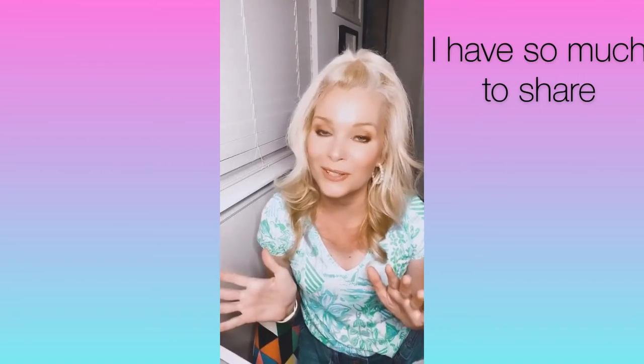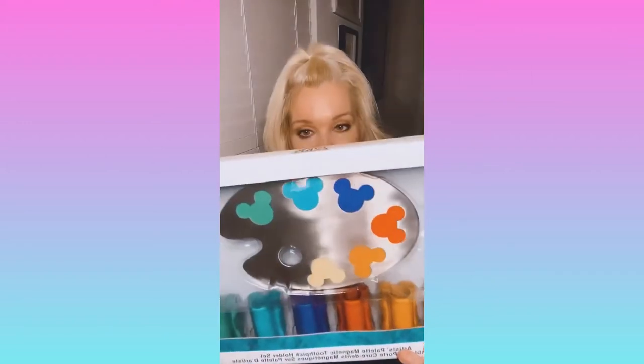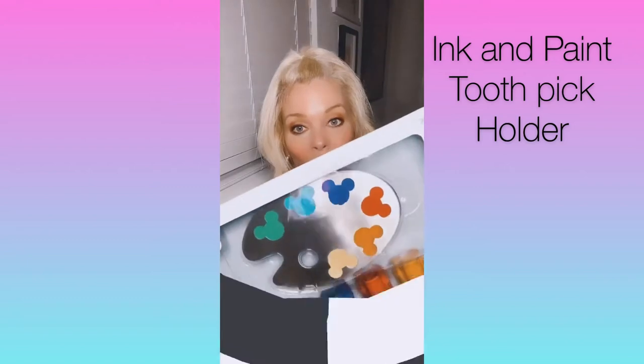I have shopped a little bit here over the last couple of weeks, so maybe I'll do a part two and share some of those items, but this is just strictly what I picked up today. So let's get started! The first thing I picked up today was this ink and paint artist palette magnetic toothpick holder set.